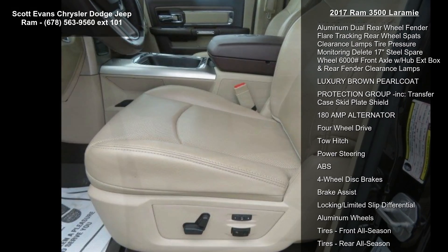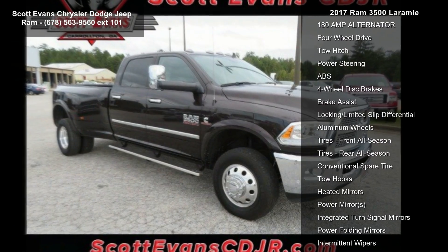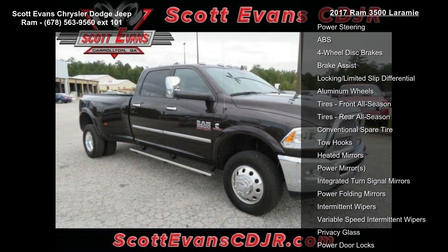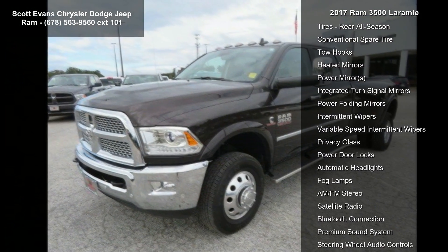Engine 6.7L I-6 Cummins turbo diesel included. Cummins turbo diesel badge. Gross vehicle weight: 12,300 lb. Current generation engine controller, diesel exhaust brake, selective catalytic reduction.